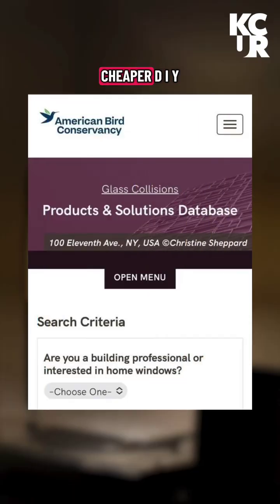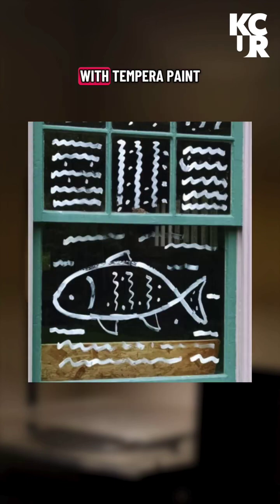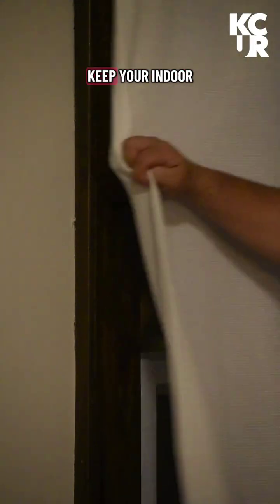There are also cheaper DIY fixes you can do to make your windows more visible, like drawing something pretty on them with tempera paint. And perhaps the most effective change you can make at home is to turn off unnecessary lighting at night. You can also use curtains to keep your indoor lights from shining outward. It may seem simple, but the data shows it really works.